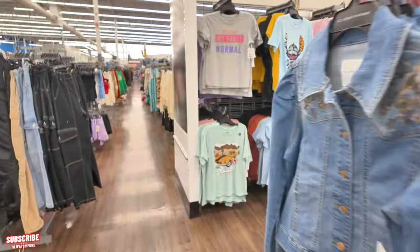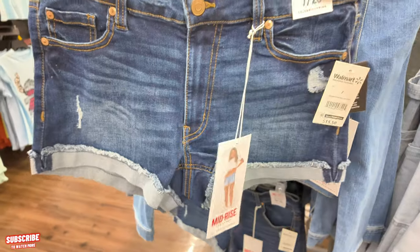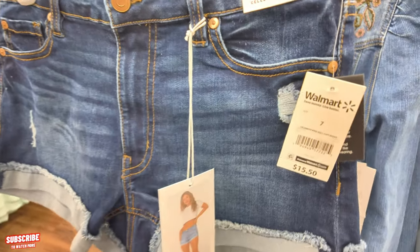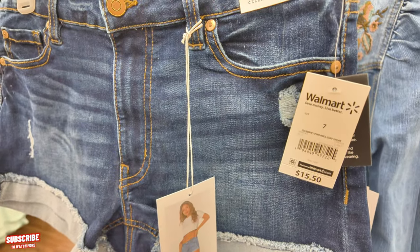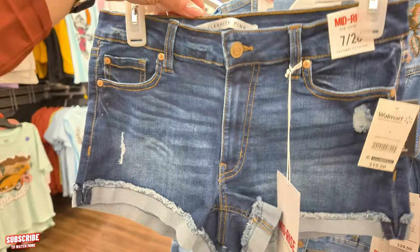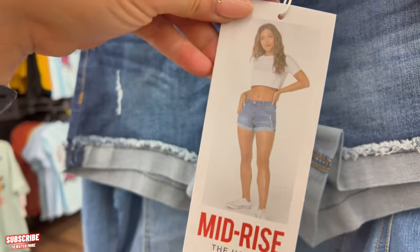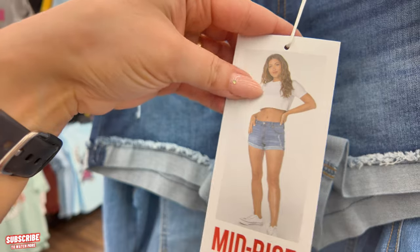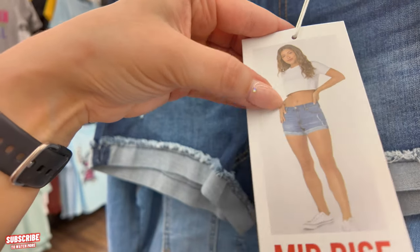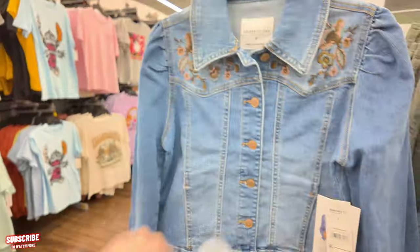They also have these little mid-rise shorts down here — $18.50 Celebrity Pink roll cuff shorts. That's how they look in the picture; you can wear them with crop tops or a little tee as well. Super cute.